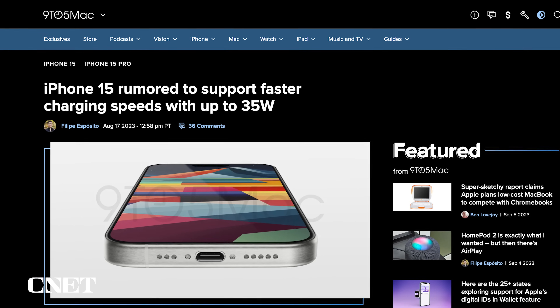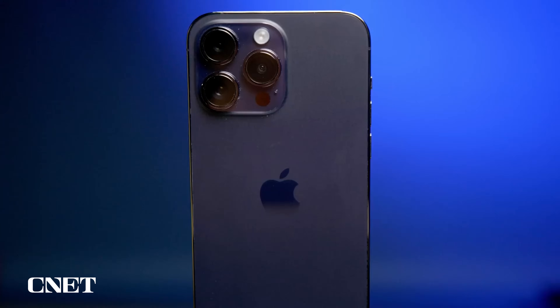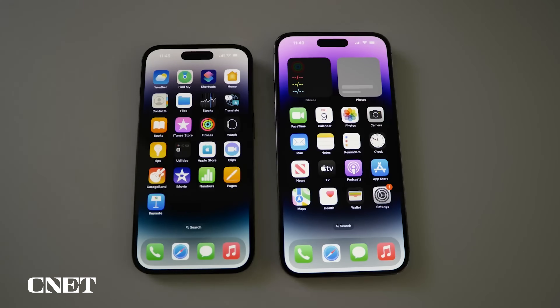Reports say Apple could bump up wired fast charging to 35 watts in some iPhone 15 models. Right now, Apple recommends charging the iPhone 14 lineup with a minimum 20-watt adapter.